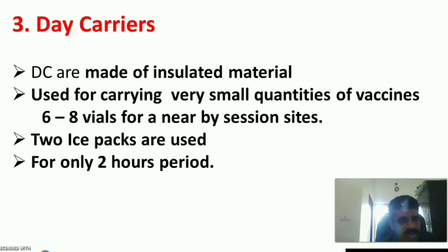Day carriers are smaller than vaccine carriers, also made of insulated material. They are used for carrying very small quantities of vaccines over 6 to 8 miles, only for nearby vaccination session sites. Only 2 ice packs are placed in the day carrier, and it can be used for only a 2-hour period.